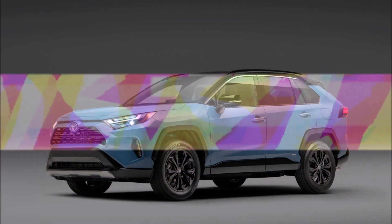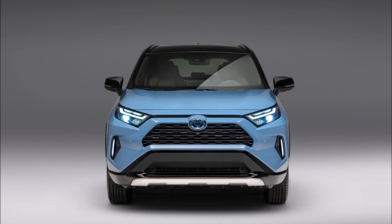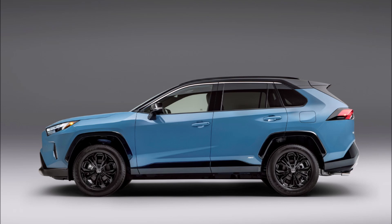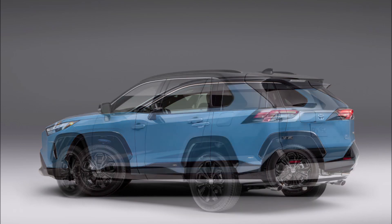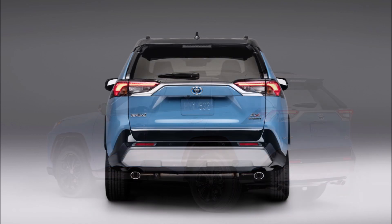Welcome back to Ron's Rise News and welcome back to another video. The Toyota RAV4 is the best-selling crossover in America, and it's getting a handful of updates for the 2022 model year. The biggest change will be the addition of a new SE hybrid variant.